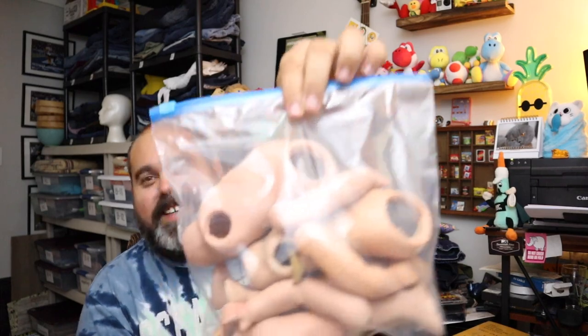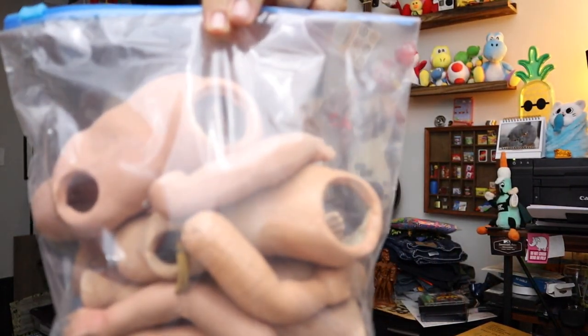Sold some doll parts — right here, like a bag of doll parts coming your way. It's a torso — two torsos, four arms, four legs. Would almost make two complete dolls if you had heads. Twenty bucks for the doll parts, plus shipping.